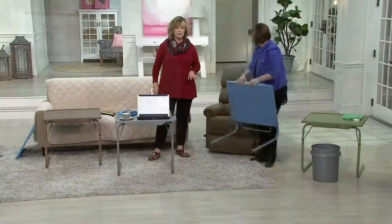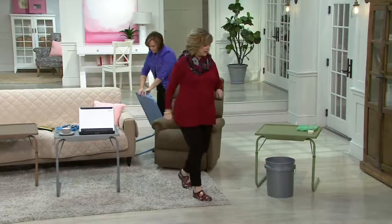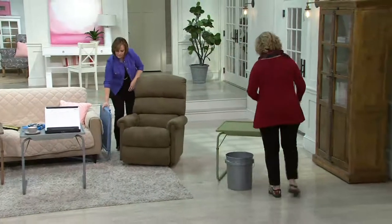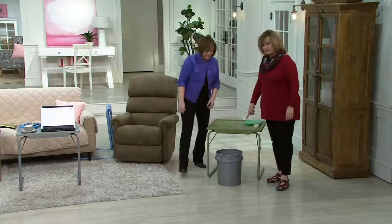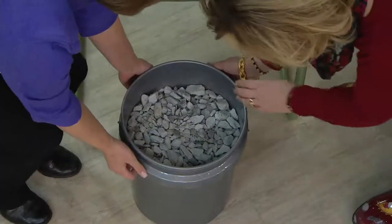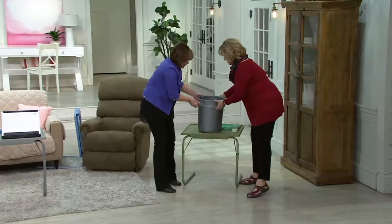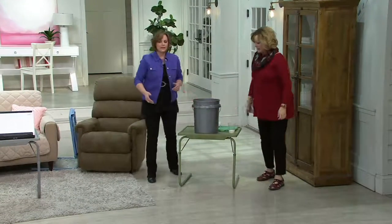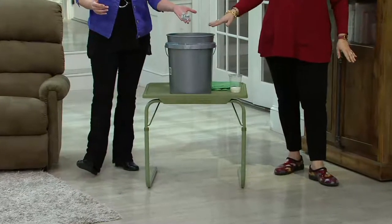Diana and I have to do a two-person job now because we want to show you this big barrel of gravel — at least 50 to 60 pounds. Ready? One, two, three — let's lift. This is just to show you how sturdy this is. That is not even bending the top of that table, and that's a ton of weight right there — like a giant water jug and even more.